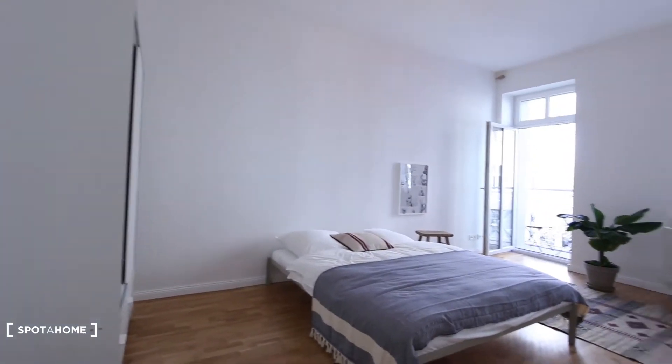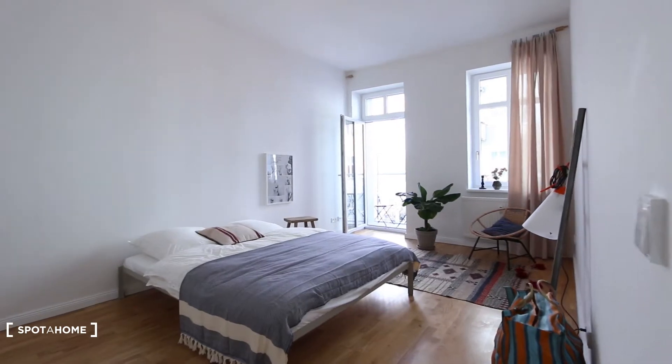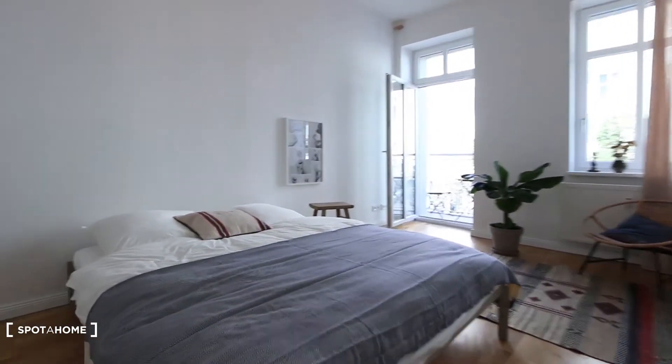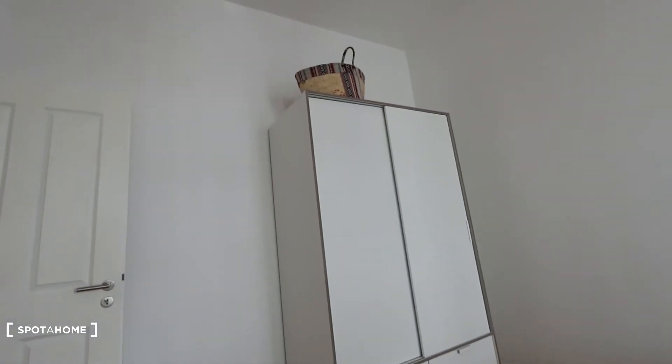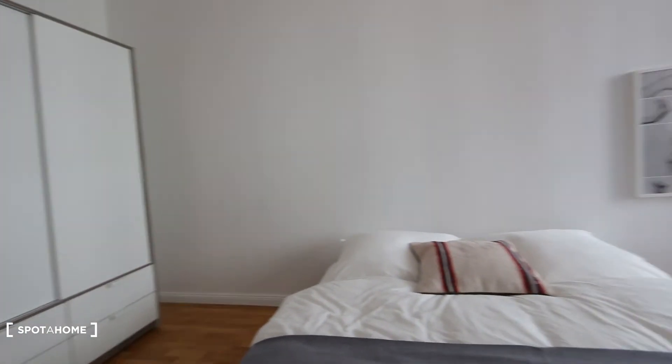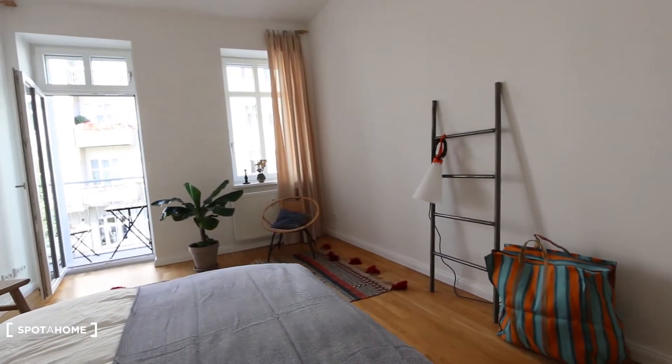Okay, now be ready for this stylish bedroom. You have a double bed right here, a wardrobe, and here's some nice decoration.